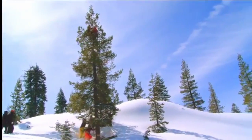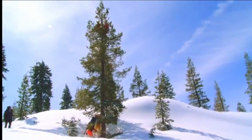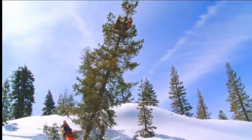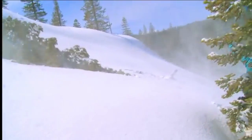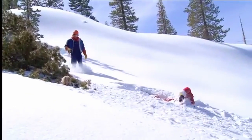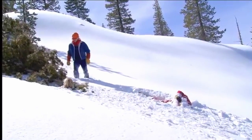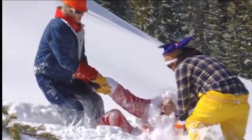Sorry to burst your bubble, but Christmas trees are not nearly as deep or thought-provoking as you think. The history of the Christmas tree is about what you would imagine it to be — people putting stuff on a dead tree to celebrate Christmas. The first recorded Christmas tree appears to be from around 1500. Ever since then, people have been hanging crap on them because it looks nice and it's fun. There's no grand conspiracy here.